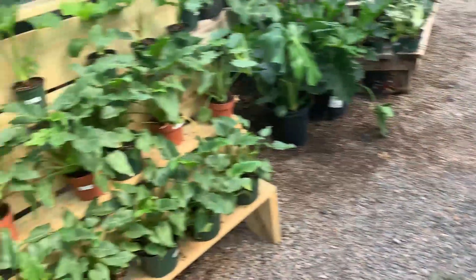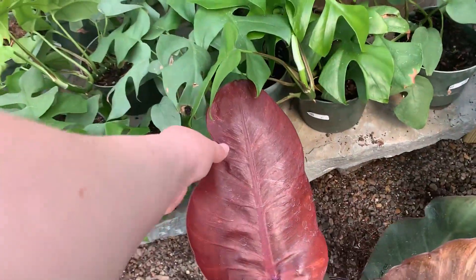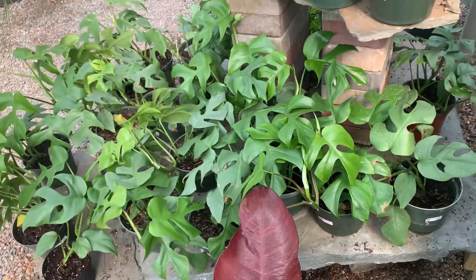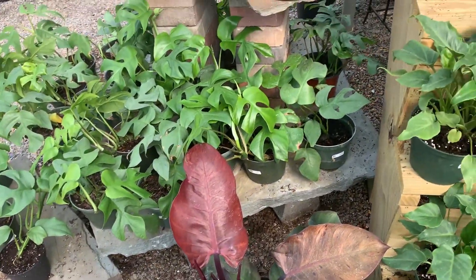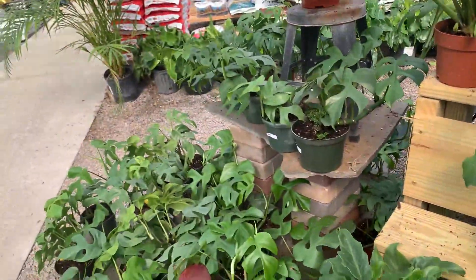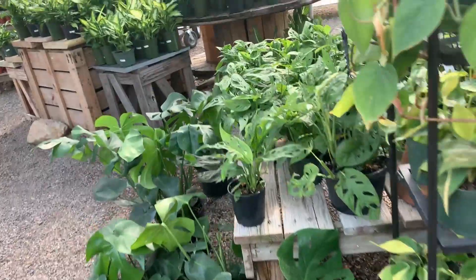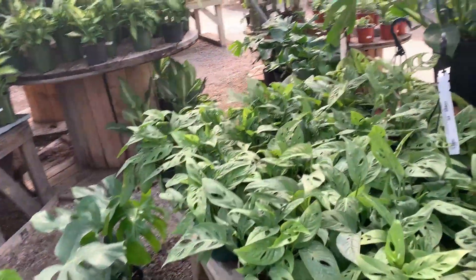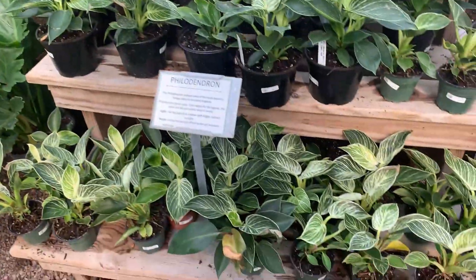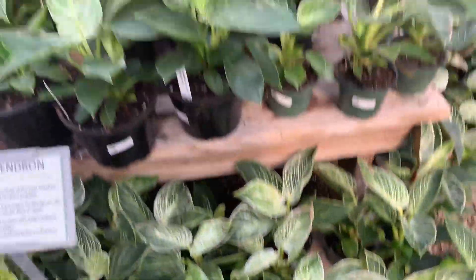Lots more monsteras. Nice Mccolley's Finale — man, I wish mine looked like that. I think I might need to give it more light. It's just not being happy inside. And Rhaphidophora tetrasperma — meh, I know some people are like oh my god, but I'm like no, whatever. I have a lot of Adansonii here. Philodendron Birkin at a much more reasonable price than they were the last time they were here — they had a plant that big for $109.